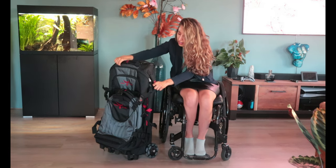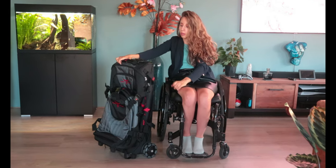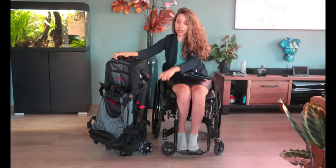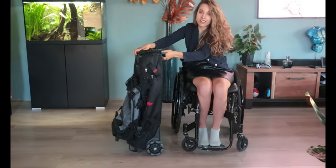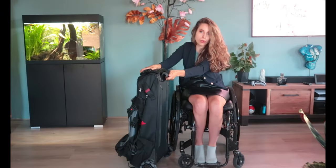You probably ask yourself how do I carry it, because it's pretty big and pretty long. But it is on wheels, as you can see, and here it has a hook that you can attach to the back of your wheelchair.